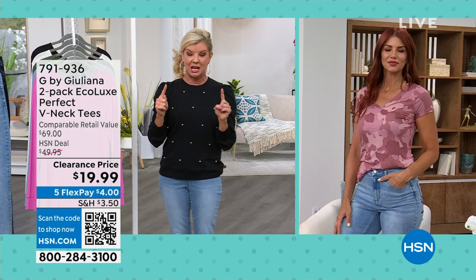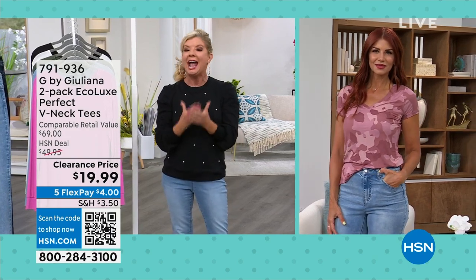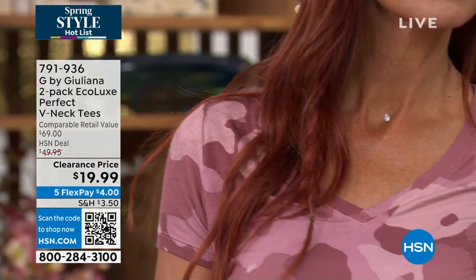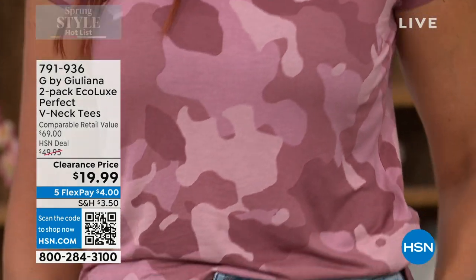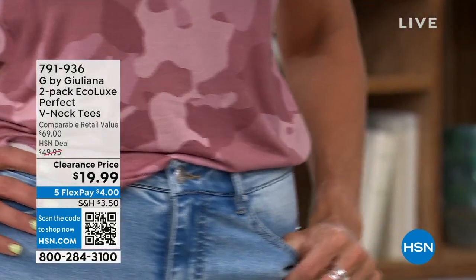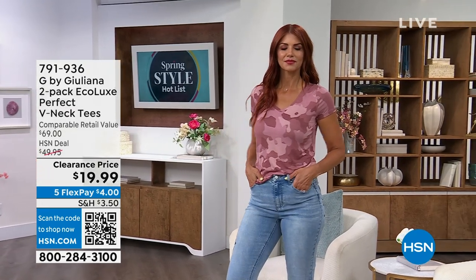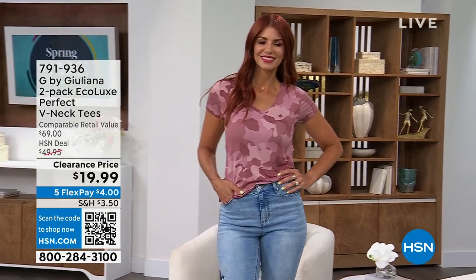One of our customer pick favorites — I stock up on these amazing tees, and this happens to be my favorite shape because it's a V neckline. We're offering a two-pack today at the very best value we've ever offered: $19.99. They're normally $49.95 day in, day out. You are going to love the EcoLux fabrication against your skin. Item number 791-936, with lots of great color choices.